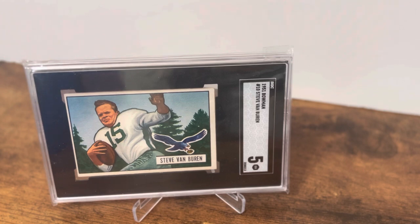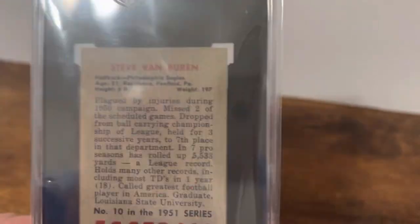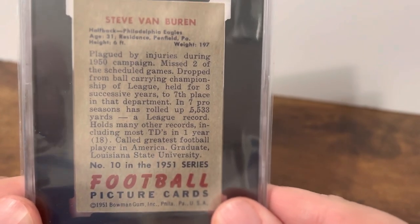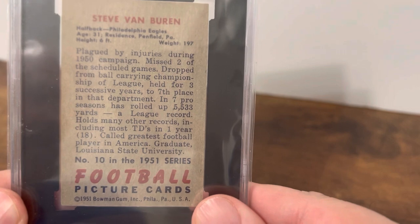In 1950, injuries started slowing him down, and he had more and more injuries. In 1952 he tore a ligament in his knee, which ultimately led to his retirement. Looking at the back of the card, it's really interesting — down toward the bottom it says 'called greatest football player in America.'